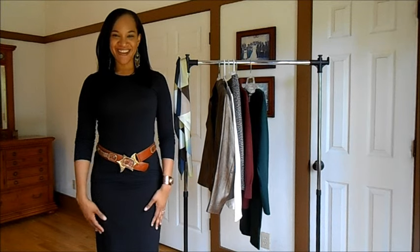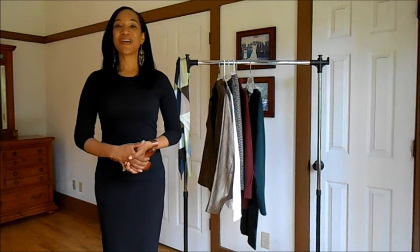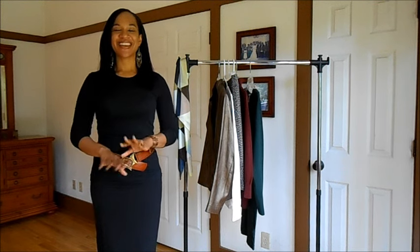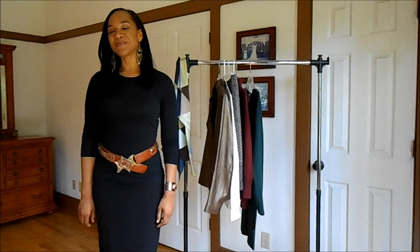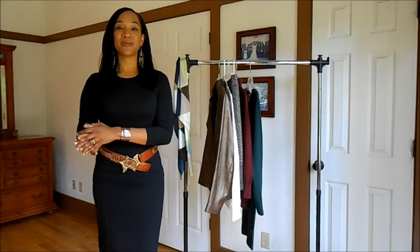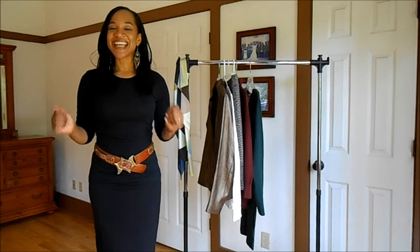Hi everybody, this is Audrey, also known as Noble Shrimp, and welcome back to my channel. You are tuned in for another edition of Closet Essentials — and this is not just your typical Closet Essentials. This is a special edition, and the reason why it is so special is because I am doing this in collaboration with another YouTuber whose name happens to be Audrey.